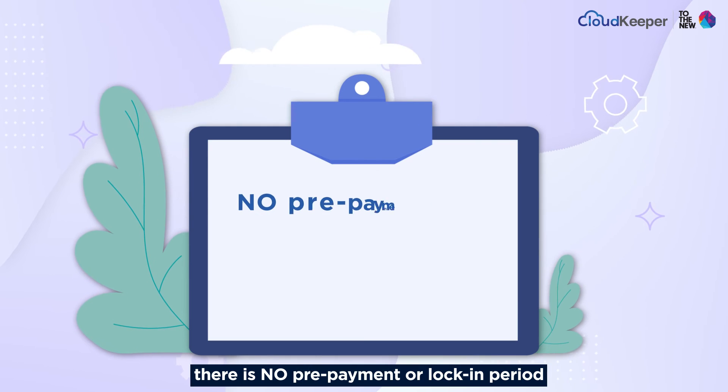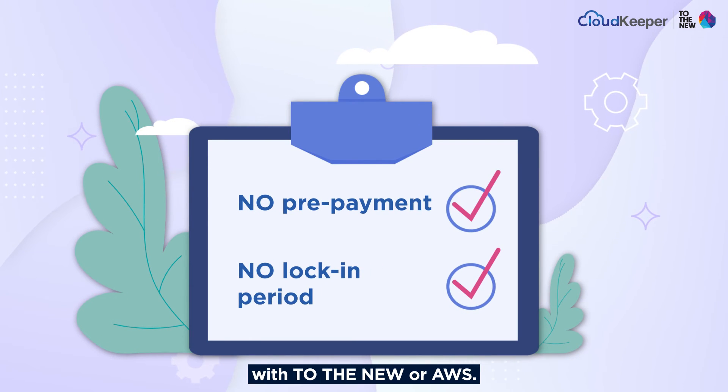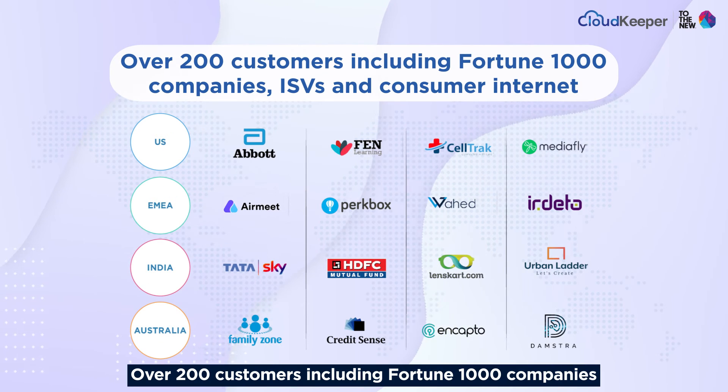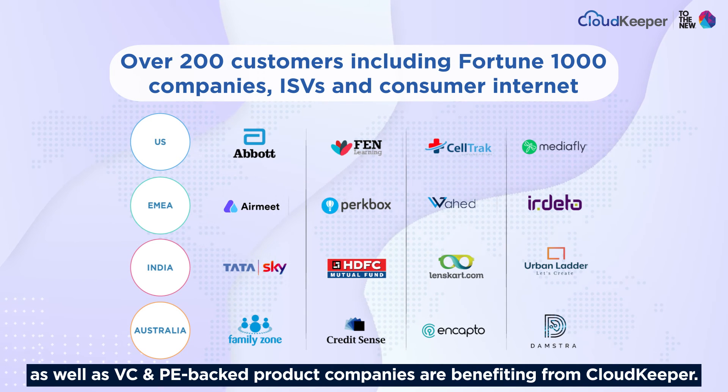There's no prepayment or lock-in period with to the new or AWS — get all of this at no cost. Over 200 customers, including Fortune 1000 companies as well as VC and PE-backed product companies, are benefiting from CloudKeeper.